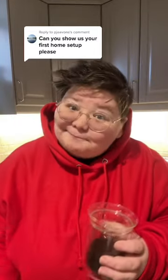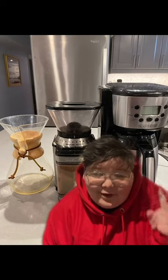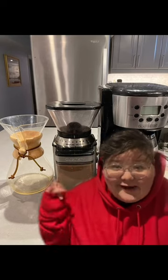What was my very first coffee setup? Let me show you. This is the OG setup: a Black & Decker 12-cup coffee maker, Cuisinart grinder, and an 8-cup Chemex.